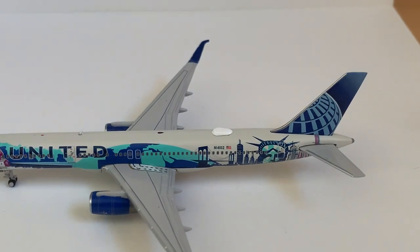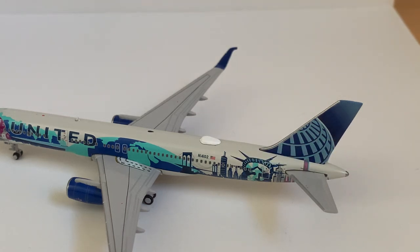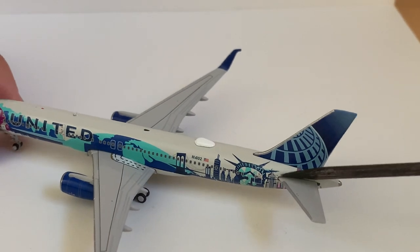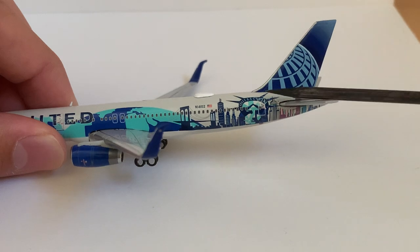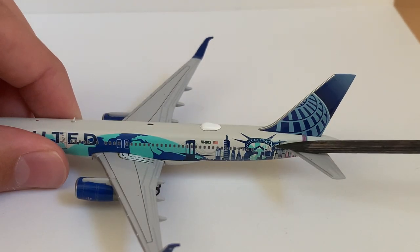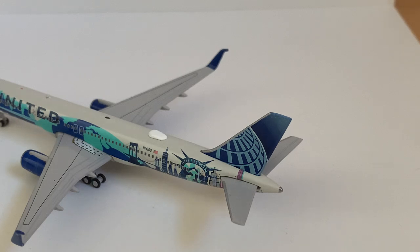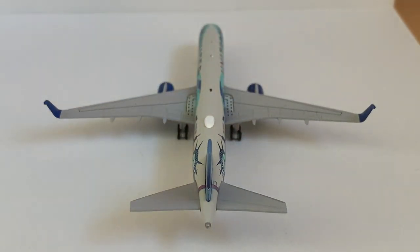Moving to the back of the aircraft, we've got the Wi-Fi dish, the registration which is November 14102, and then the American flag. In the back, we have the New York City detailing — so you've got the Brooklyn Bridge and then some skyscrapers, just some basic skyscrapers there. For more recognizable ones, there's the Empire State Building, and it continues on under the horizontal stabilizers — the Statue of Liberty and then the rear emergency exit door. We've got the tail looking nice in the shading from dark blue to light blue. Got the horizontal stabilizers and then the APU. Here's a look at the plane from the back — everything's looking pretty nice.